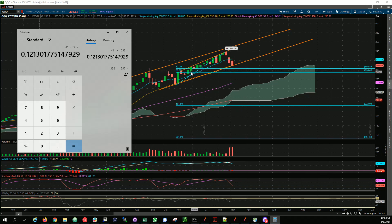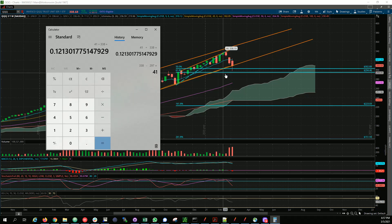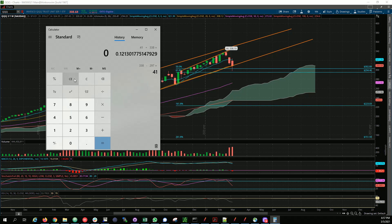It took three months from December to March to gain that 12%, and we lost it in three weeks. That's why drops are so painful. Worst case scenario, we could test the 50 Fibonacci level around 271 — let's say 270 — which would be a 20% drop from the high. That would be a major correction. 338 minus 270 divided by 338 equals approximately 20%.